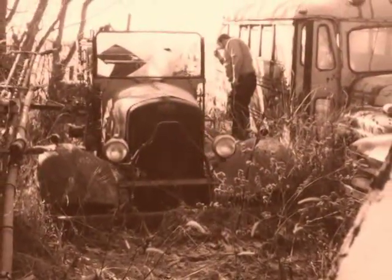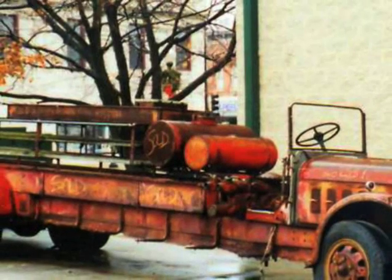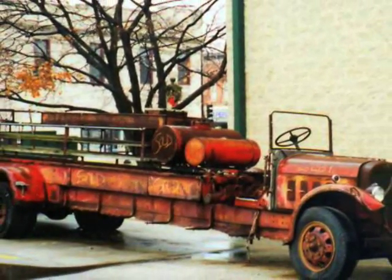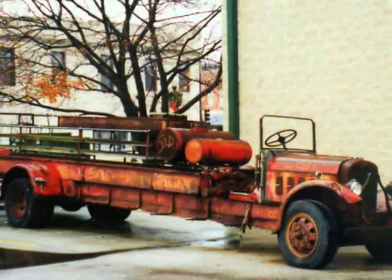After an unceremonious retirement and nearly 30 years of neglect, this old truck is now safely preserved in the collection of the Aurora Regional Fire Museum and awaits a full restoration.